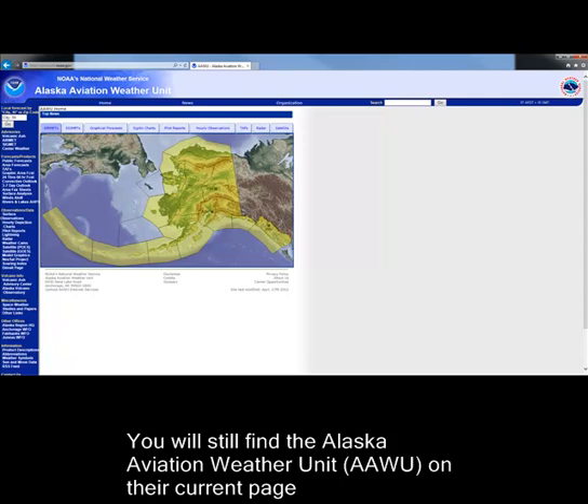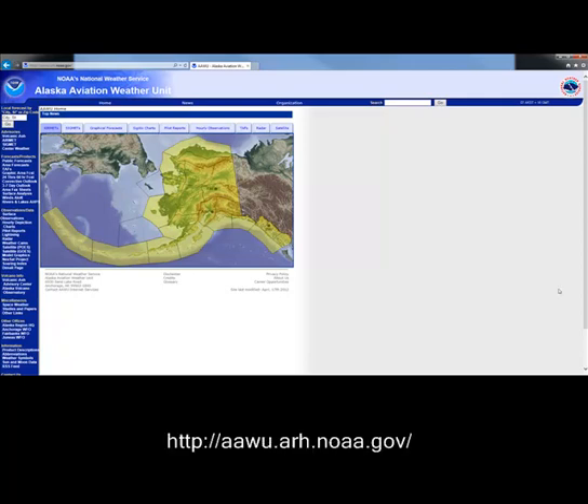You will still find Alaska Aviation Weather Unit on their current page at aawu.arh.noaa.gov.